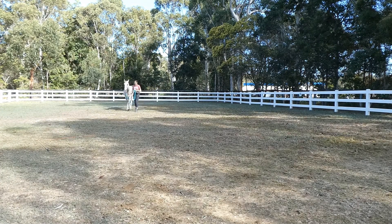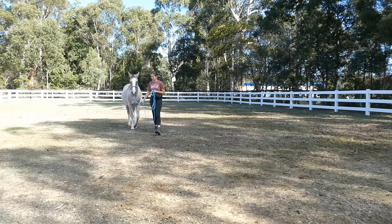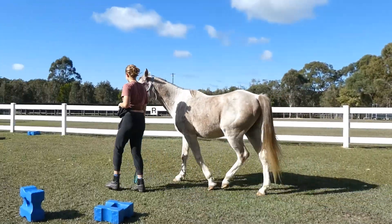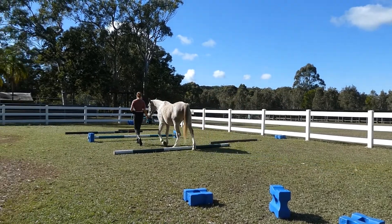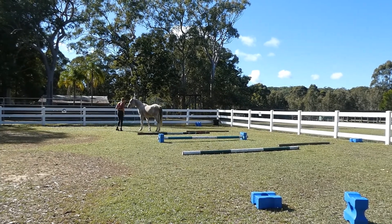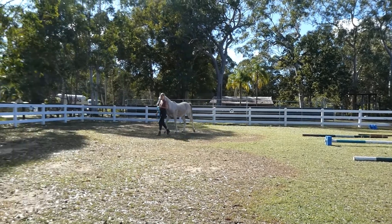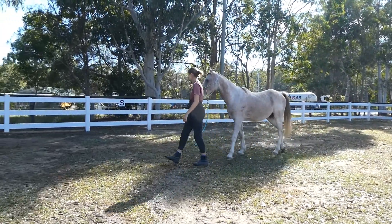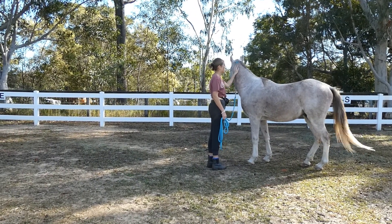I walk him up and down the fence line so that he can have a good look over and see what's happening. I take him over to the poles that are set up in the arena just to take his mind off it. He gets lots of scratches for facing his fears.